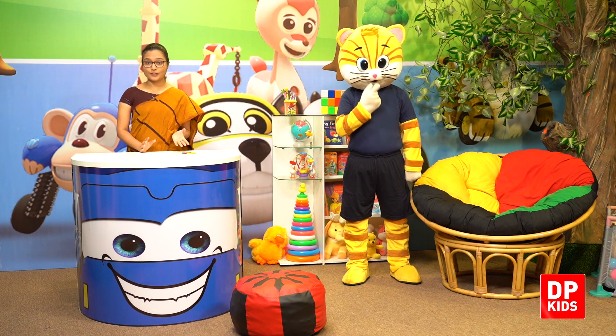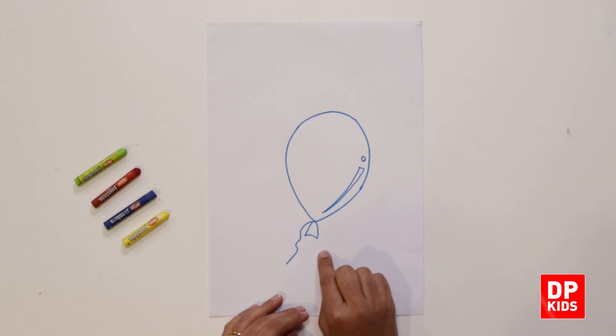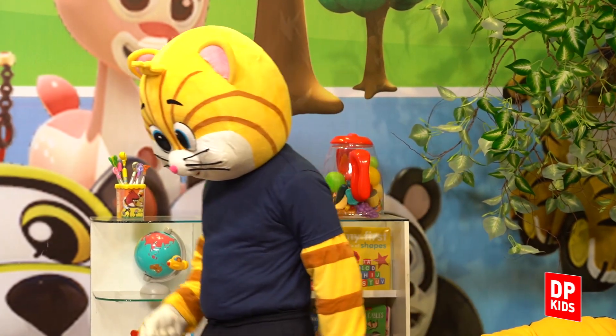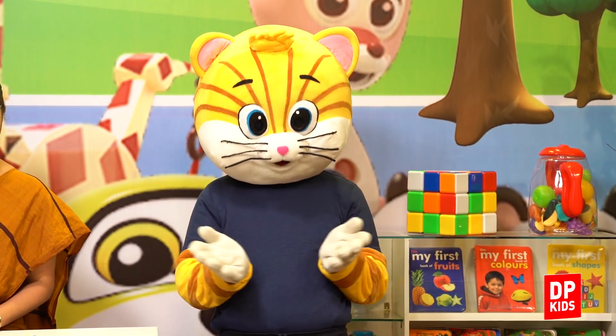Okay kids, now I'm going to do our next activity. What is this? It is a balloon. Kitty, come here. It is a balloon. So now I'm going to colour this balloon in blue.